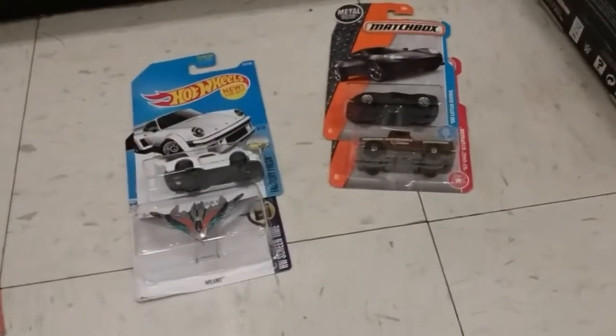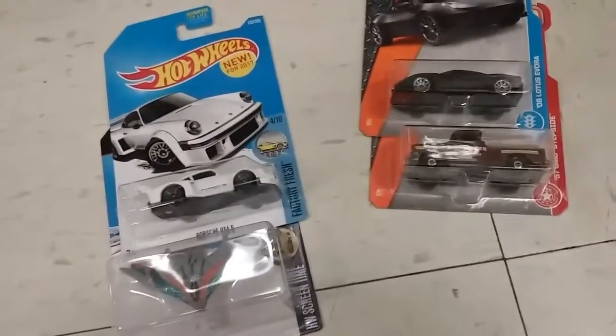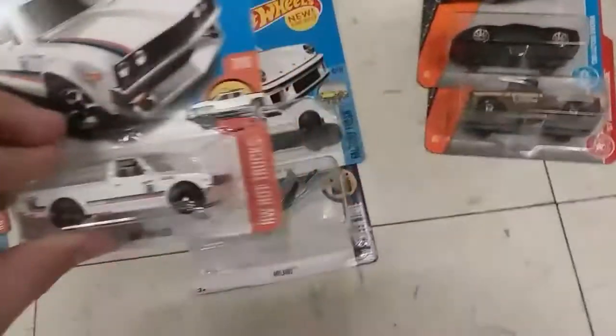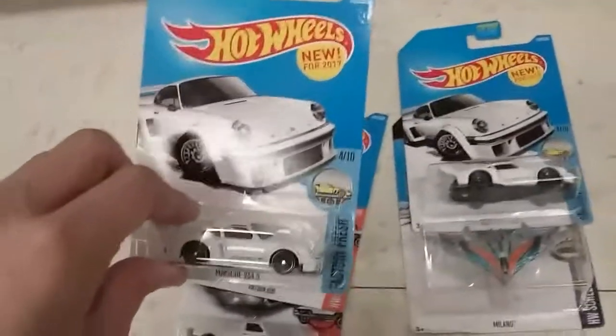He told me he had already saw the Datsuns and left the Datsuns in the box to go back in the back still. That's my employee — I gladly brought him out. Datsun, Datsun, another Porsche.